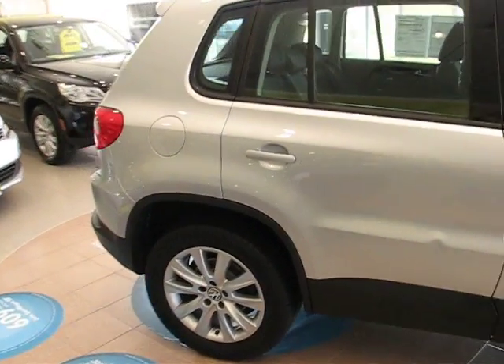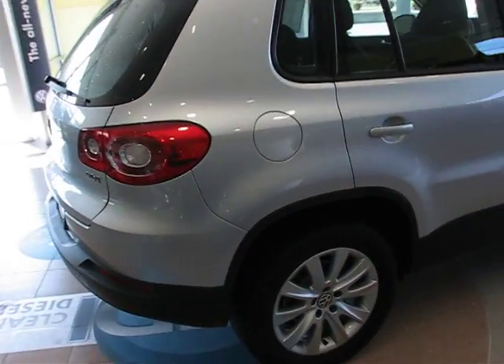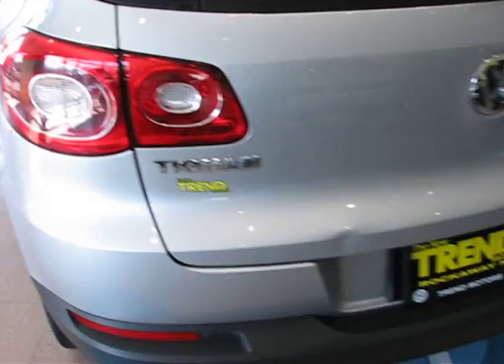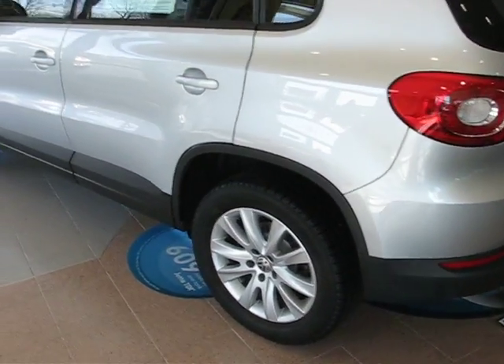The Tiguan was introduced in 2009 as Volkswagen's entry into the small SUV segment. This one's powered by a 2.0 liter turbo four-cylinder that's also found in the GTI, the Passat, the Eos Convertible, as well as the Wolfsburg Jetta.